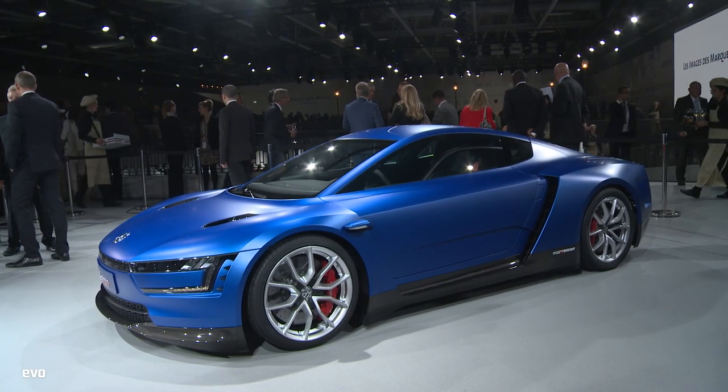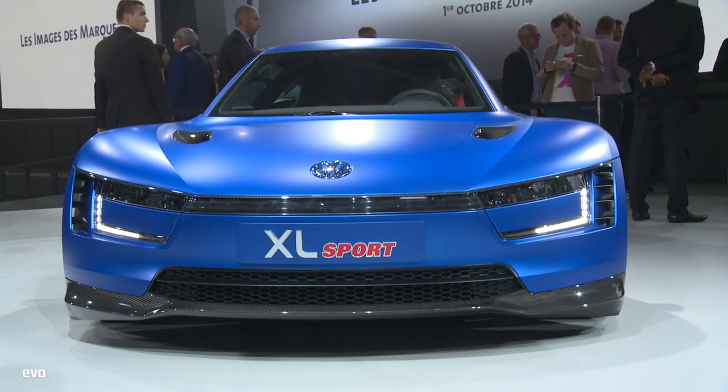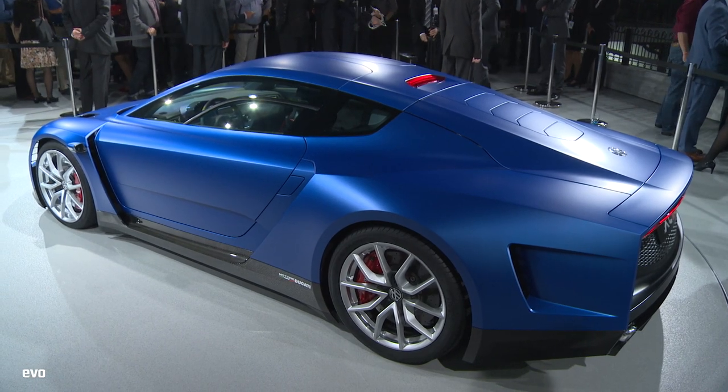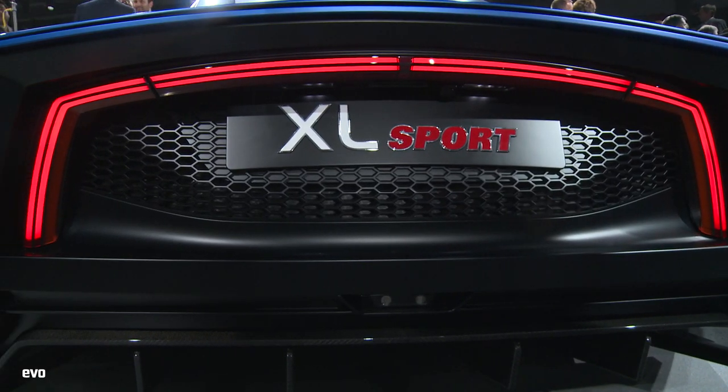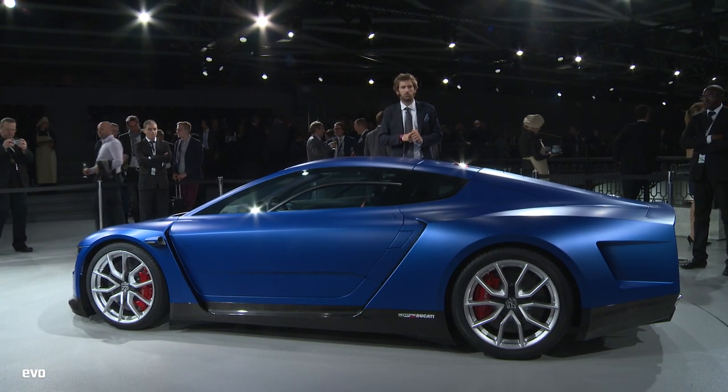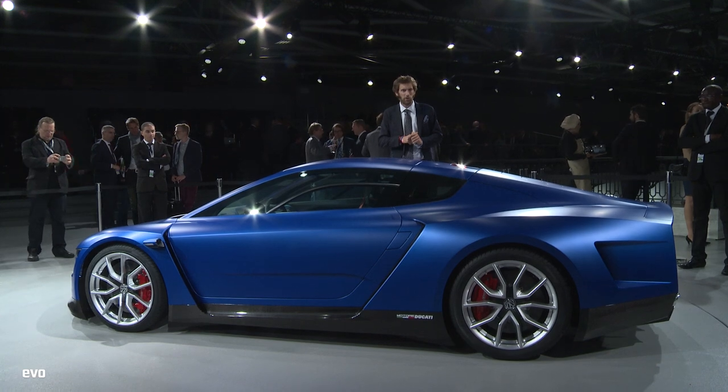Sign me up. Do you like the XL Sport? Let us know by the various mediums that we have — the website evo.co.uk, or Twitter, or Facebook, even in the comments below on YouTube. And let us know what else you want to see from the Paris 2014 Motor Show. Hashtag Paris Motor Show, apparently.